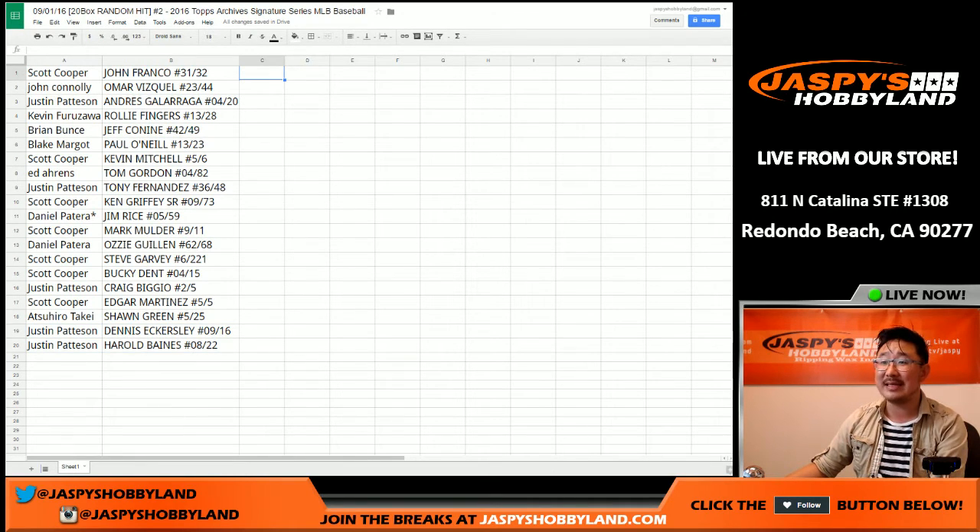There you go, ladies and gentlemen. That was 2016 Topps Archives Signature Series Baseball — Random Hit Break number two from JaspisHobbyland.com, here on the 1st of September. Thank you very much everyone. We'll see you next time on JaspisHobbyland.com. This is Joe, I'm out.